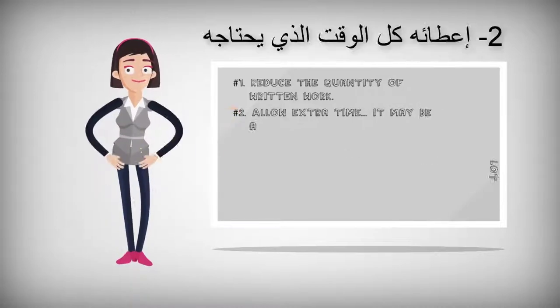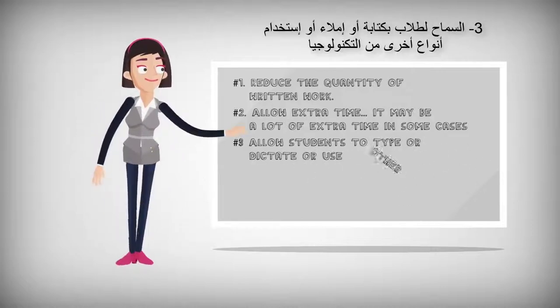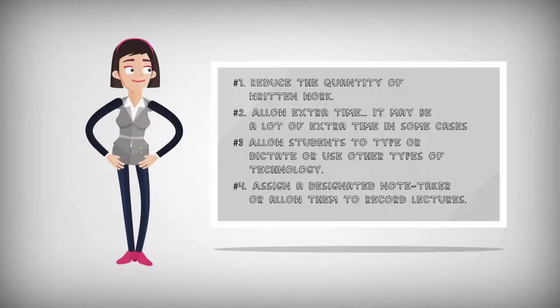Number two: allow extra time — it may be a lot of extra time in some cases. Number three: allow students to type, dictate, or use other types of technology. Number four: assign a designated note taker or allow the student to record lectures.